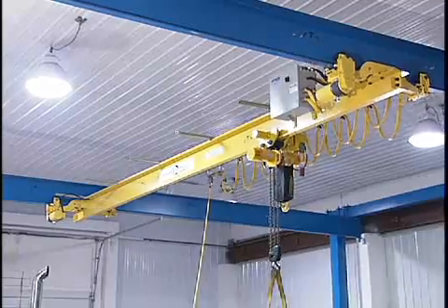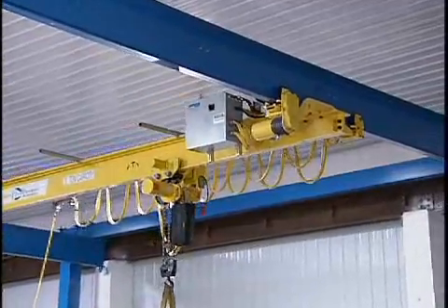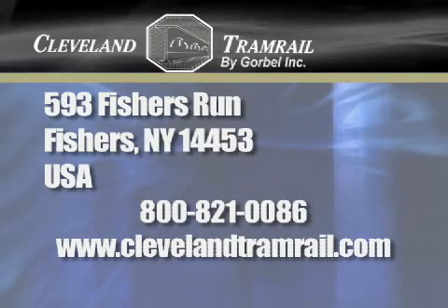Cleveland Tramrail by Gorbel continues to deliver solutions with the strength and durability that you would expect from the leader in patented track systems for more than 80 years. In working with your dealer to create an overhead solution that fits your application, you'll find that Cleveland Tramrail is a class above.